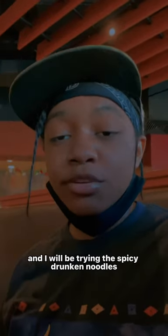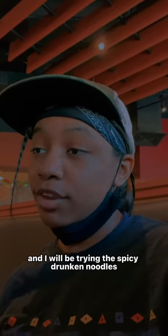Hey guys, it's T.H. Royal and we're back with another video. So today I'm at Pie Life and I will be trying the spicy junkie noodles.